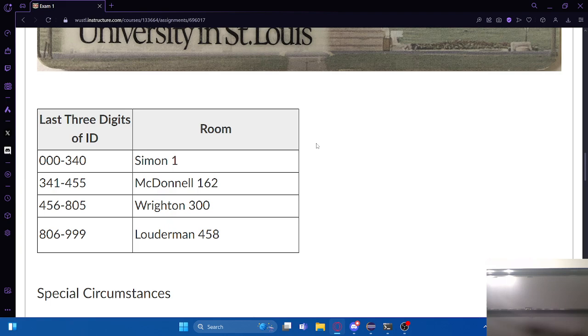Your last three digits of your ID tell you which room to go to. Most of these rooms are pretty well known - they're very big lecture halls. But one of them would be a little tricky to find, so if you're in that one, I would suggest trying to find it before the exam so that you're not trying to figure out where to go at 6:30 on Thursday. Be sure you know where you need to be.